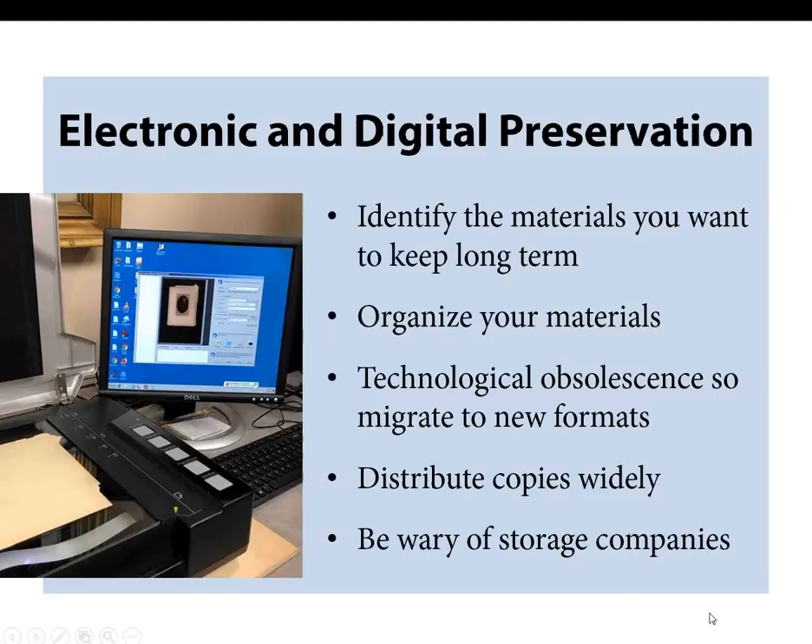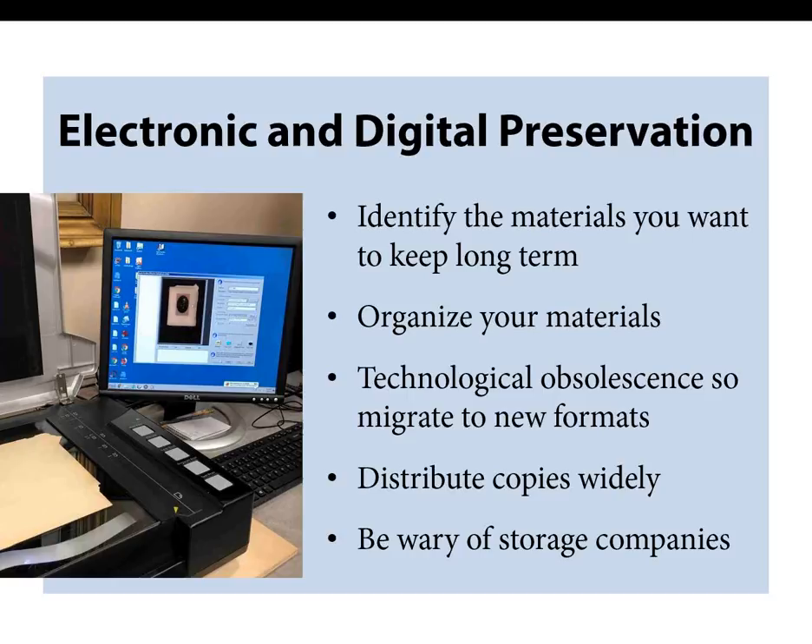Digital preservation starts with identifying what you want to keep long term. The preservation challenge is the change in technology over time, both hardware and software. So you want to migrate or move your information to newer technologies when they are adopted and then distribute copies as possible. Cloud storage and digital storage vendors can be appealing, but proceed with caution — these are usually companies interested in making a profit. They could potentially go out of business and you can lose information without your own backups.